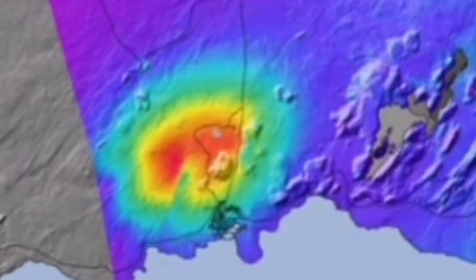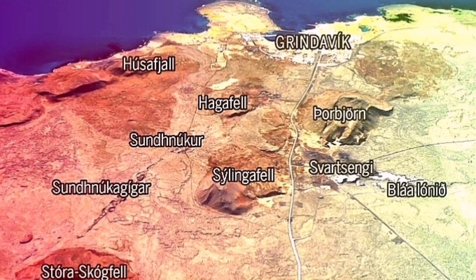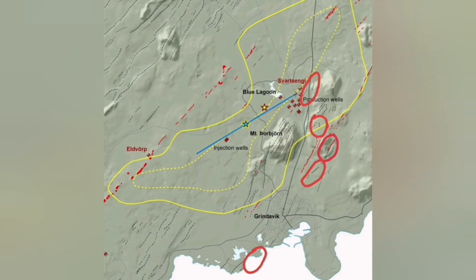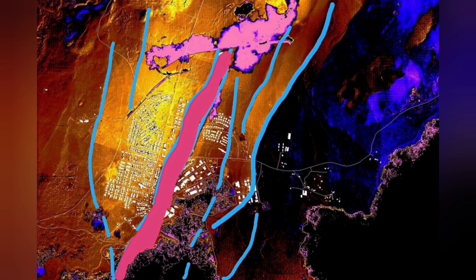This also shows, over several past eruptions, how the ground swells up then comes down, swells up and comes down. The eruption will be along this line, probably more toward the Sundhnúkur crater, which is slightly to the left. These are the likely locations for the eruption, and there is even a possibility of an eruption in the sea, though we likely won't see it.